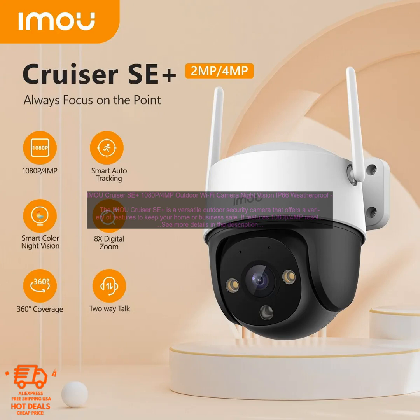Overall, the IMOU Cruiser SE Plus is a great choice for anyone looking for a versatile and reliable outdoor security camera. It offers a variety of features to keep your home or business safe, and it's easy to set up and use. However, it is pricey compared to some other outdoor security cameras, and some users have reported connectivity issues.